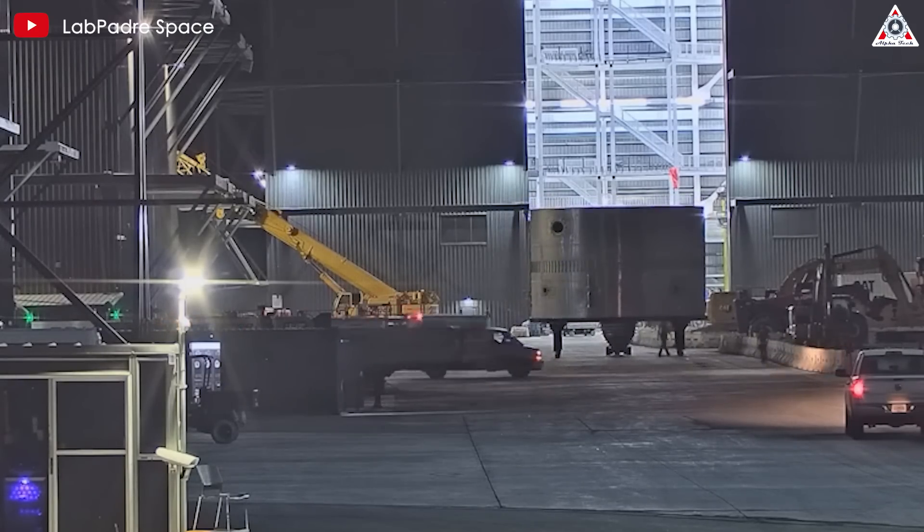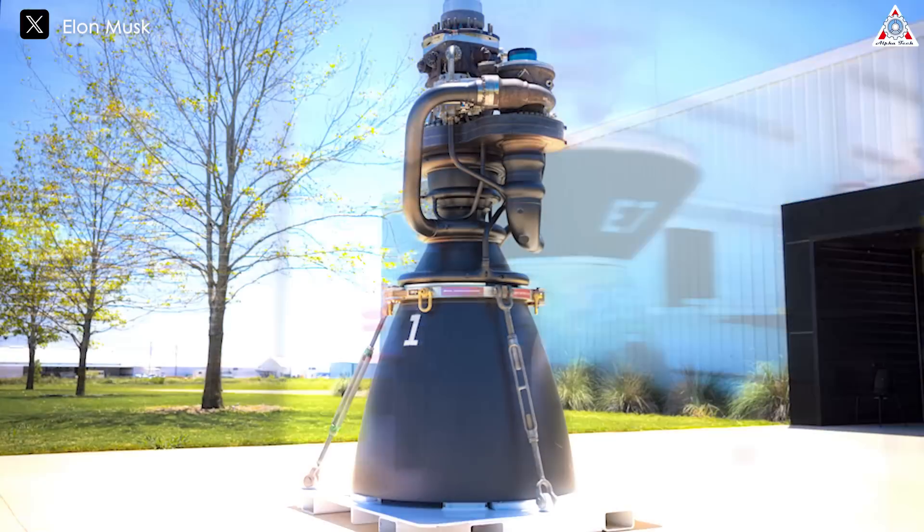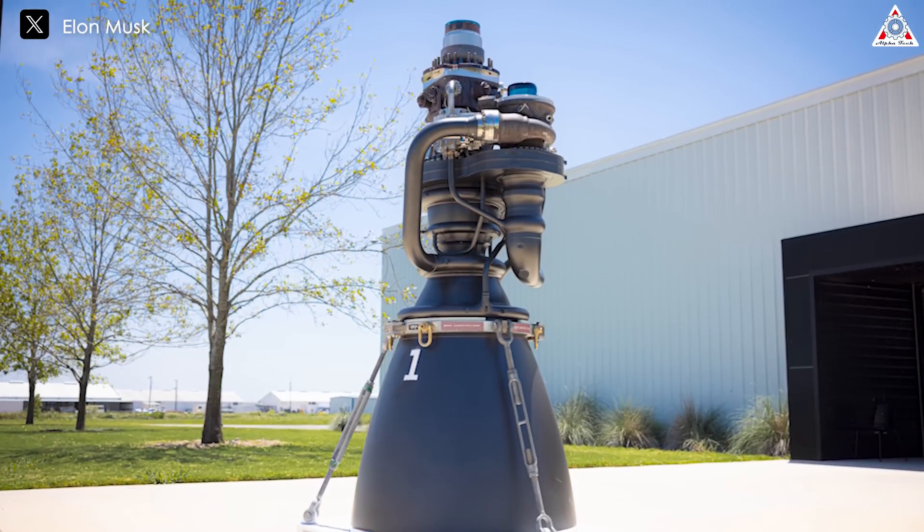Of course, this is certainly not the final form of Ship 33, as it still lacks the Raptor engines, which will certainly be the newest Raptor 3 engines we recently saw at SpaceX's production facility.